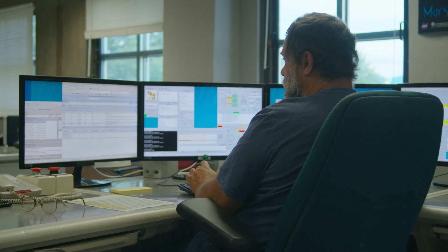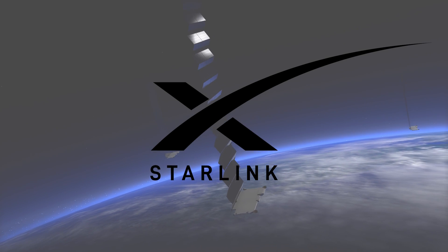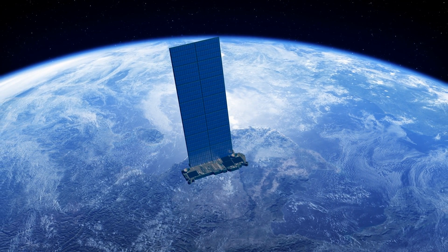The National Radio Quiet Zone was an area where the emissions of transmitters would be very limited, and a dynamic zone is a region where the transmitters and receivers would be in communication with one another. The largest satellite constellation by far is Starlink — with thousands of satellites in orbit, they provide an internet connection for over 70 countries.